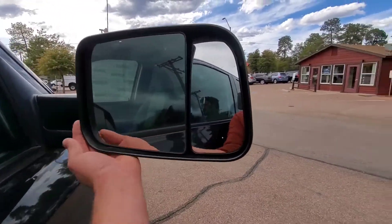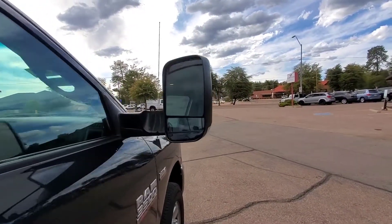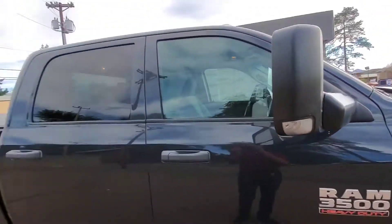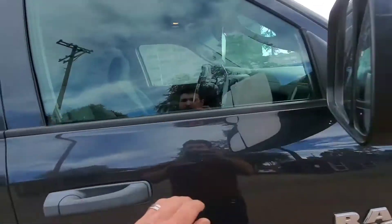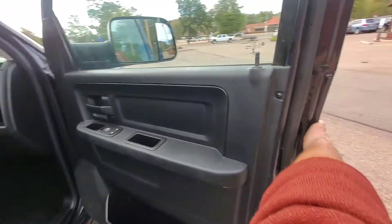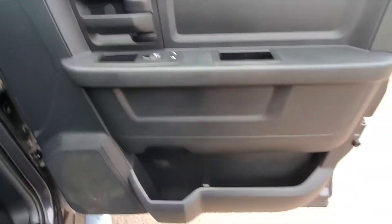It does have the RAM mirrors that flip up, as you can see, giving you more visibility if you're pulling a trailer or something like that. And you can just push them right back into place. On your passenger side, you do have the standard door locks and power window switch, and a little storage cubby here as well.